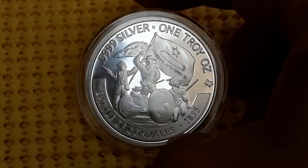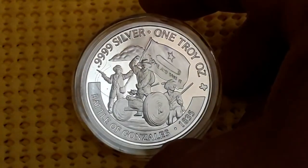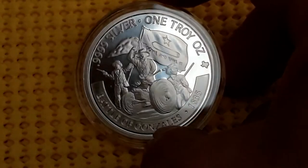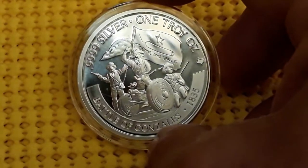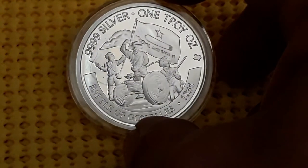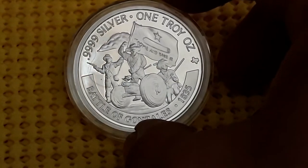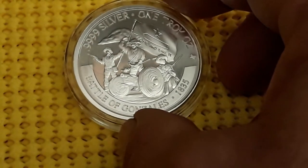Four nines silver, one troy ounce. The Battle of Gonzales, 1835 — hope I'm pronouncing that correctly. It features the cannon, three Texan revolutionaries, and the famous flag — 'Come and Take It.' So I'm really looking forward to the other three rounds in this series that will be coming out.